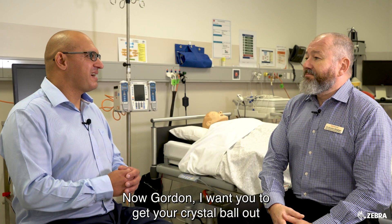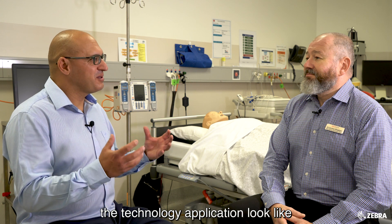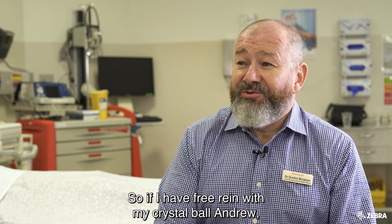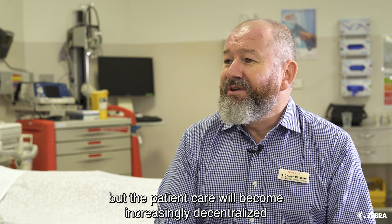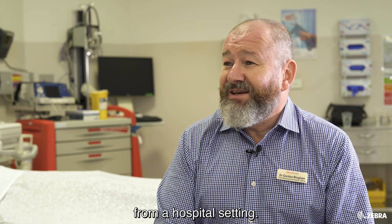Gordon, I want you to get your crystal ball out and give me your ideas on what the technology application would look like in a healthcare environment moving forward. So if I have free reign with my crystal ball, I think in the future — and I've mentioned it briefly in earlier questions — patient care will become increasingly decentralized from a hospital setting.